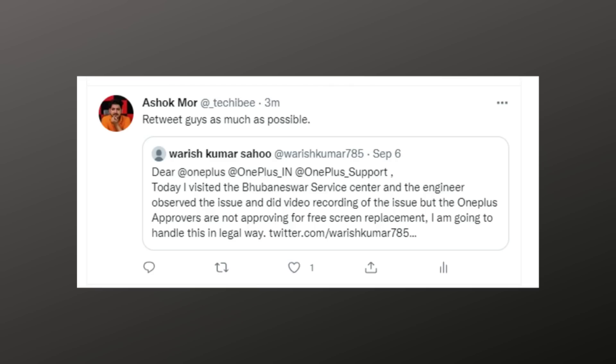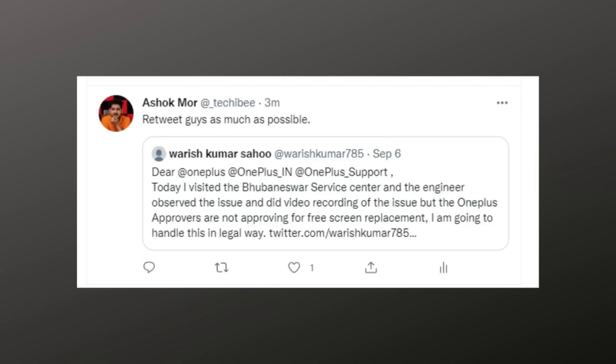I'll be posting a tweet linked in the description below — there's a user called Varis Kumar who recently purchased a OnePlus 10T and after 20 days is experiencing screen burn on the top and bottom sides of the screen. He's already tried visiting a service center and they denied the screen replacement. If you can retweet his tweet linked in the description, it would be very helpful and might get him a free screen replacement. The OnePlus 10T screen costs between six to fifteen thousand, so your retweet could make a big difference.